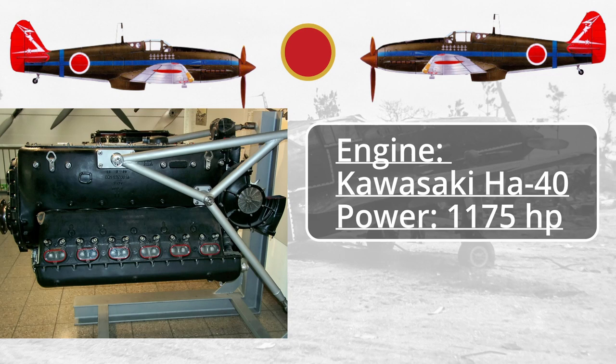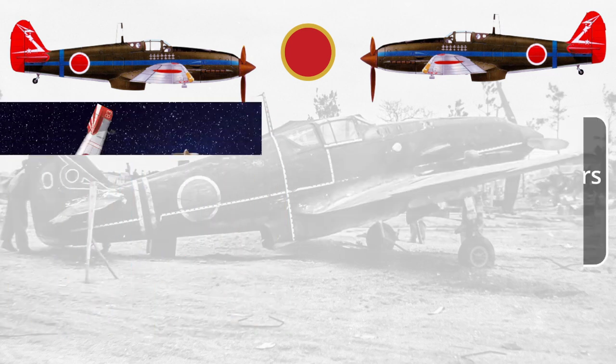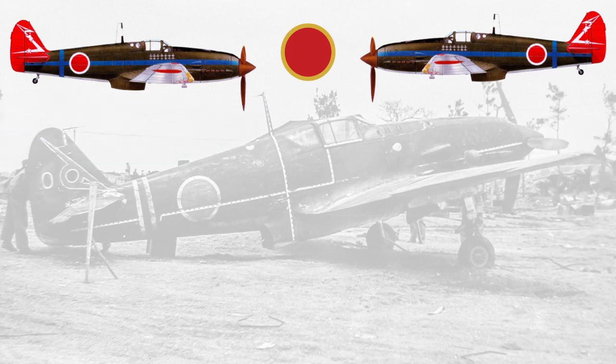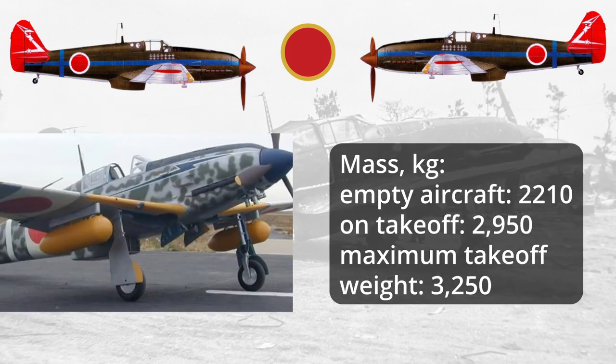Engine: Kawasaki Ha-40, power 1175 horsepower. Wingspan 12 meters, length of aircraft 8.74 meters, aircraft height 3.7 meters, wing area 20 square meters. Mass: empty aircraft 2210 kilograms, on takeoff 2950 kilograms, maximum takeoff weight 3250 kilograms.